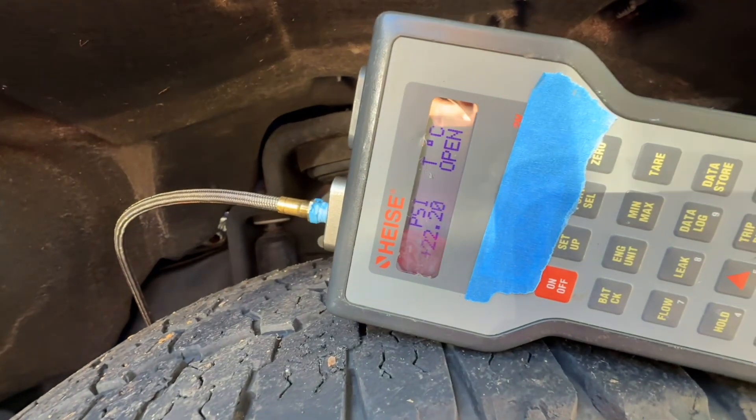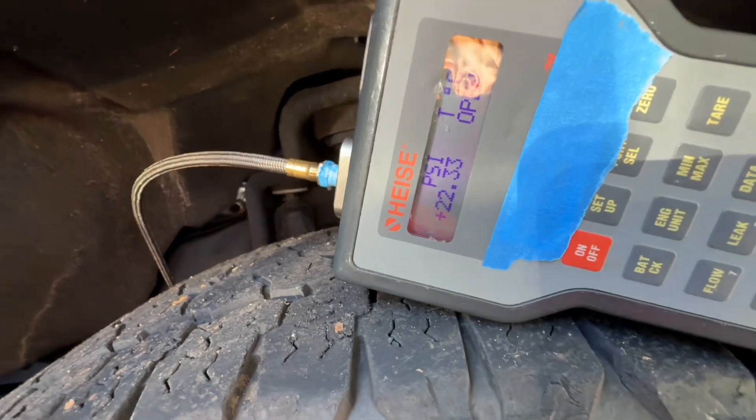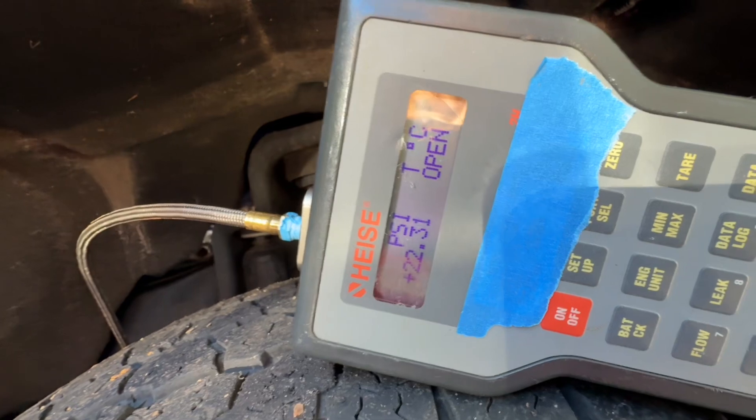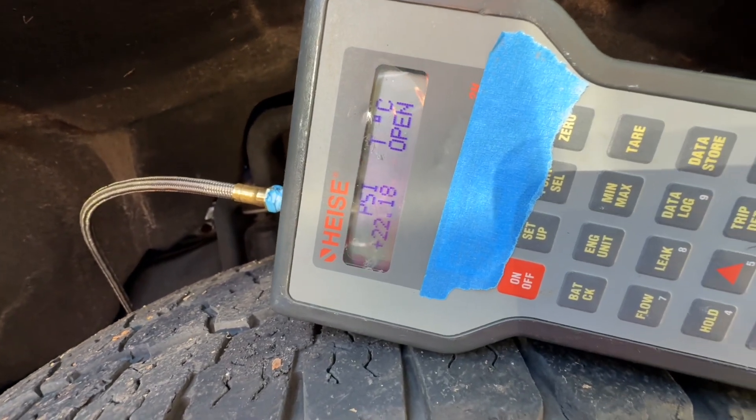At operating temperature — it's almost there, about 170 degrees — let's see what the pressure reads at idle. At idle with the engine warm, we're at 22 and a quarter PSI. That's about three times the PSI that people are saying on the web, and that's just at idle.